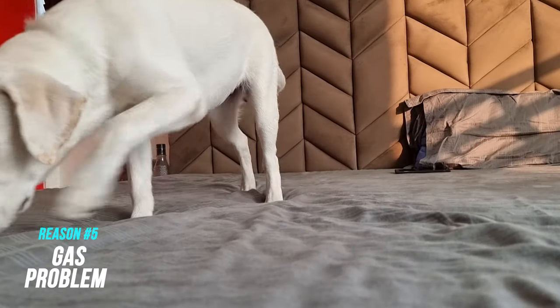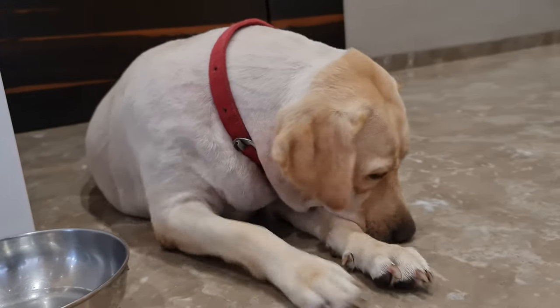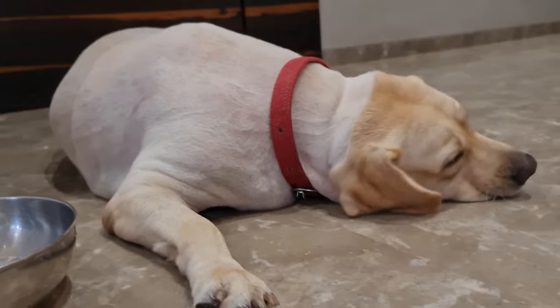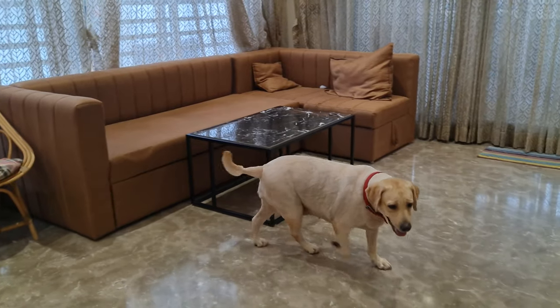Gas is another common canine problem that can make your room really stinky every now and then. It is usually the result of indigestion caused by something intolerable your Lab ate. Occasional farting is fine, but if your dog farts too often, then consult your vet and change their diet.